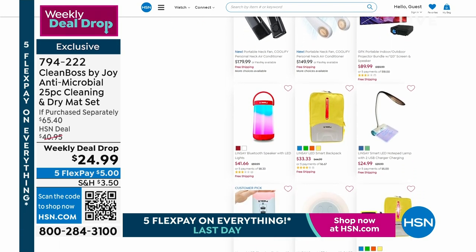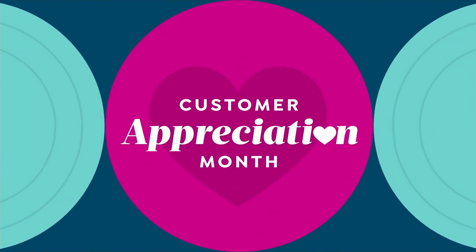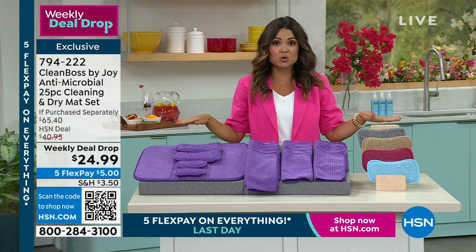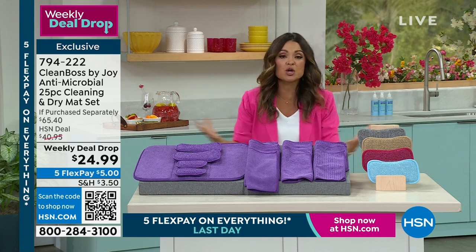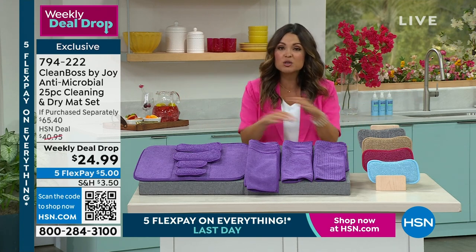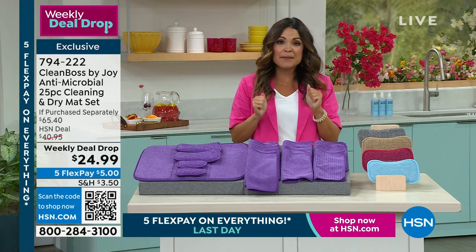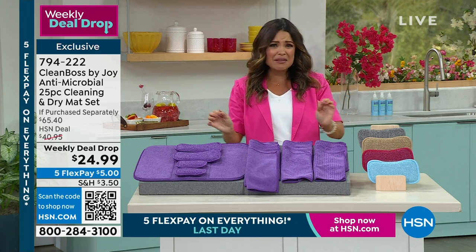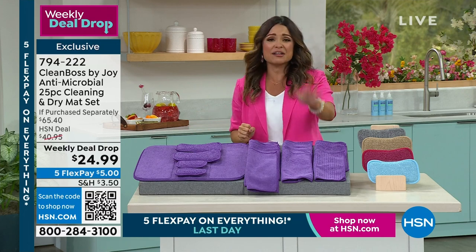You may have noticed during the Today's Special all of us using these incredible microfiber cloths. They've been a consistent customer pick across Joy's line. So she said, I'm going to create the ultimate kitchen makeover that gives you incredible 24/7 cleaning power, all infused with antimicrobial technology. No more stinky, smelly, bacteria-laden, soggy sponges and cloths.